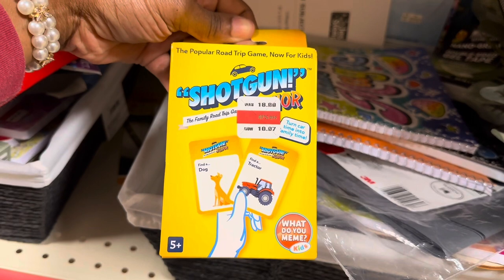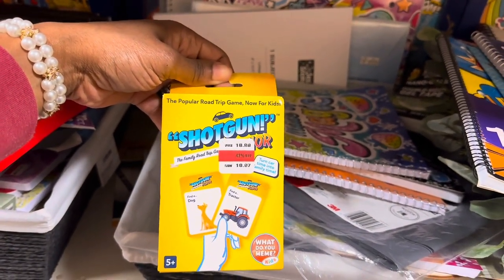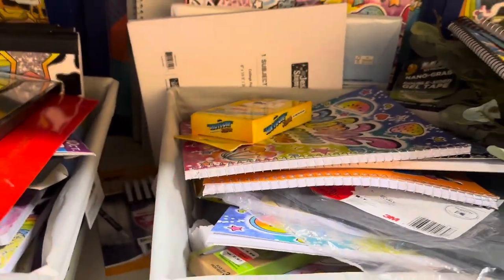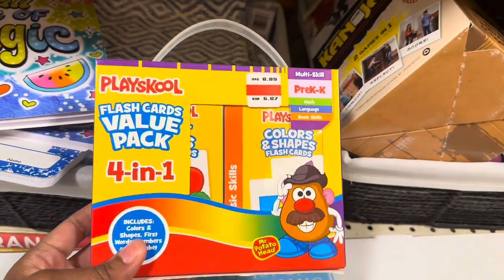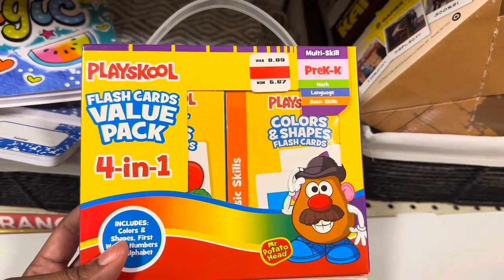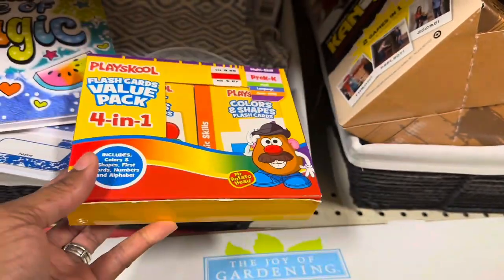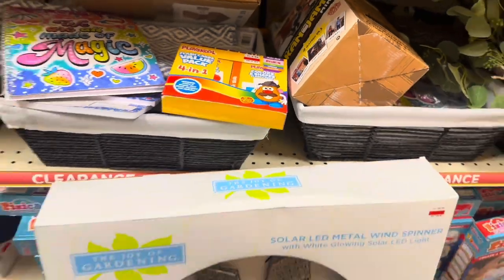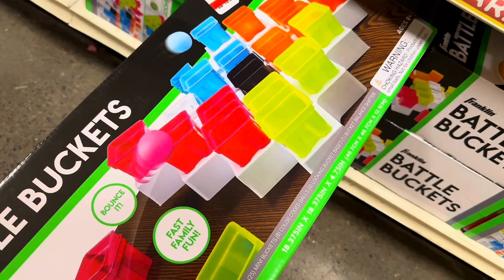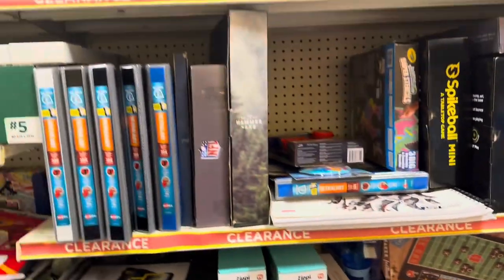There are some games here — a road trip game for kids at $10.97, and a Playskool flash card four-in-one pack for $5.97. You can get similar cards at the dollar store for $1.25, but that's still not bad. There's also a game called Battle Buckets and a bunch more games in this section.